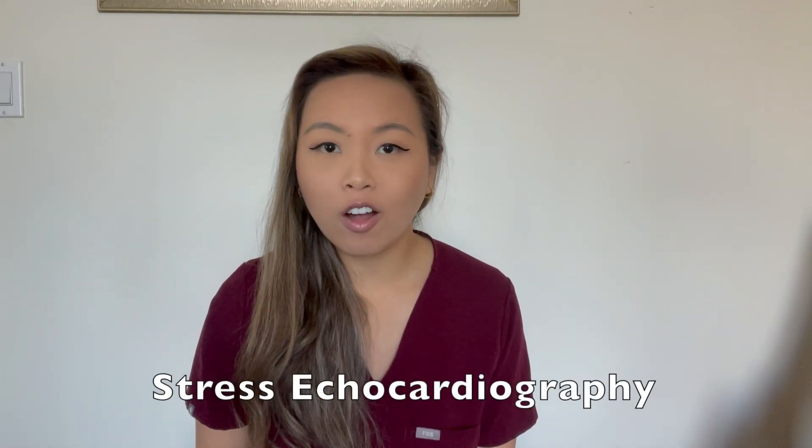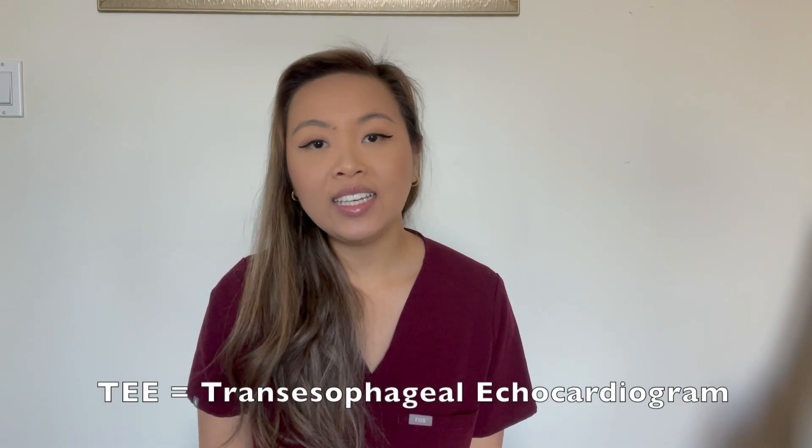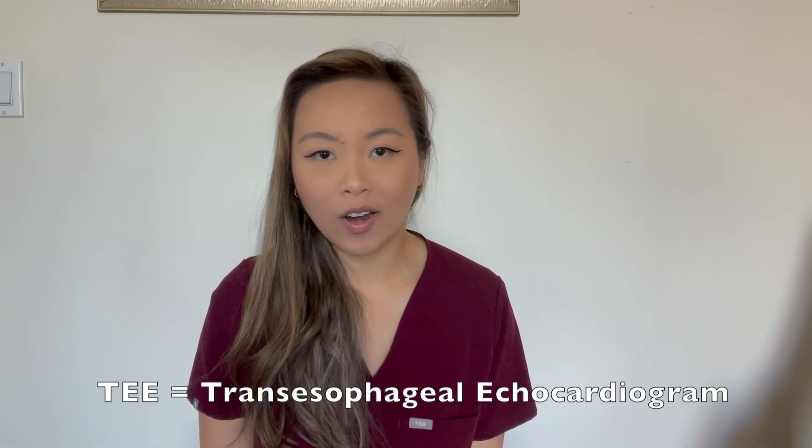You might also see stress echocardiography, which is a combination of a stress test and an echocardiogram. We put the patient under stress — either biking, on a treadmill, or injected with dobutamine — and increase their heart rate so we can see how the heart muscle is functioning while elevated. You might also see a TEE, which stands for trans-esophageal echocardiogram, where a camera goes down the esophagus to look inside the heart using ultrasound technology.